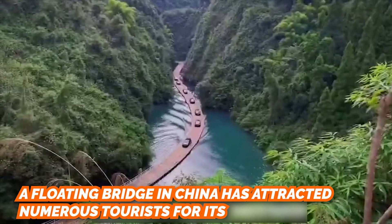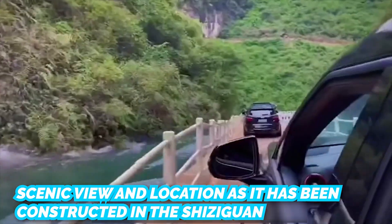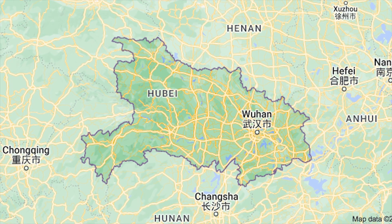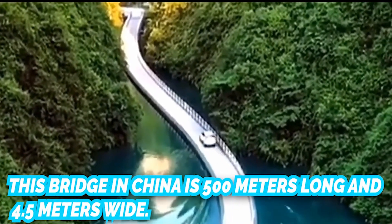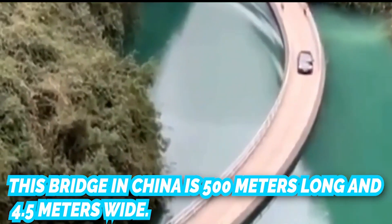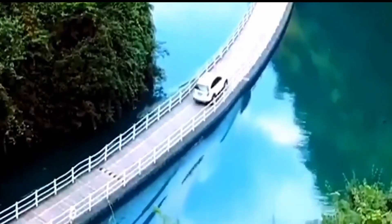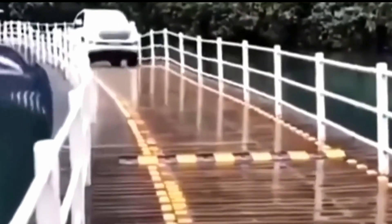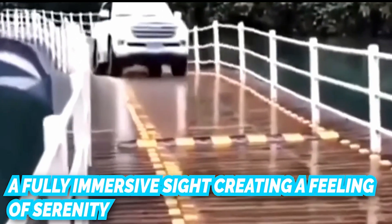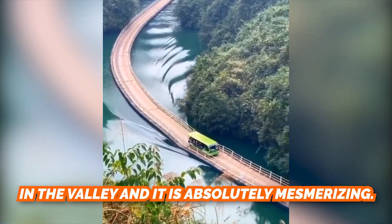A floating bridge in China has attracted numerous tourists for its scenic view and location, constructed in the Xiziguan area in Enchi city of Hubei province. The bridge is 500 meters long and 4.5 meters wide, built over a winding river. Lush green forests surround the bridge as it twists and turns with the river, creating a feeling of serenity in the valley — absolutely mesmerizing.